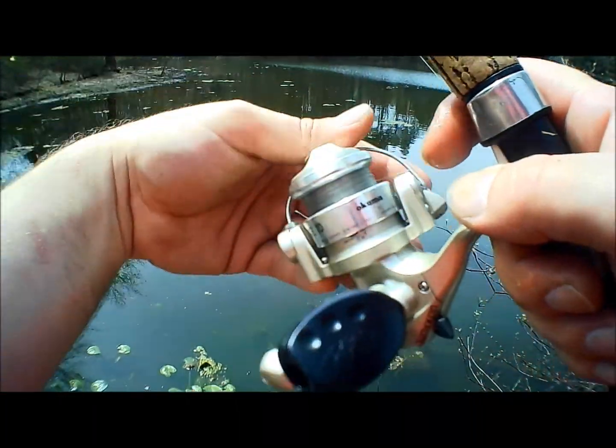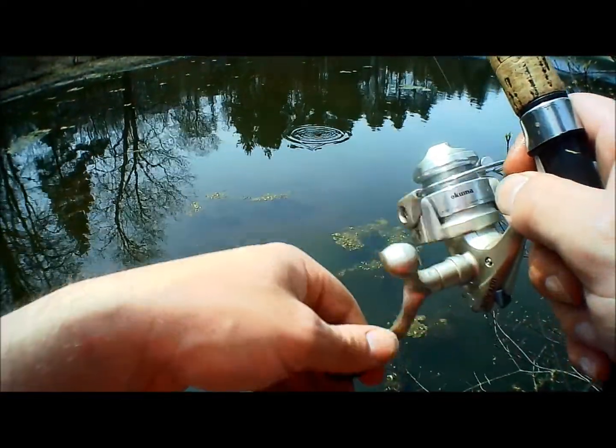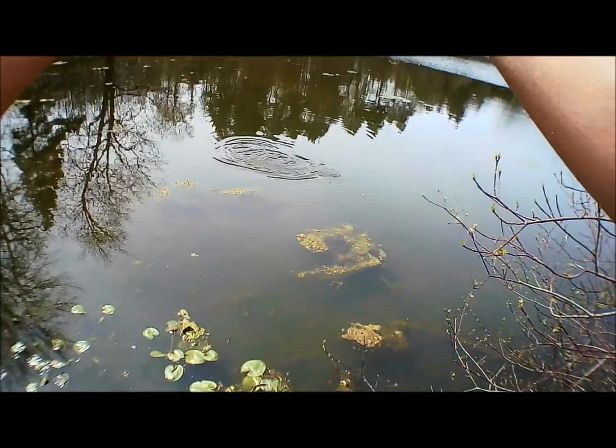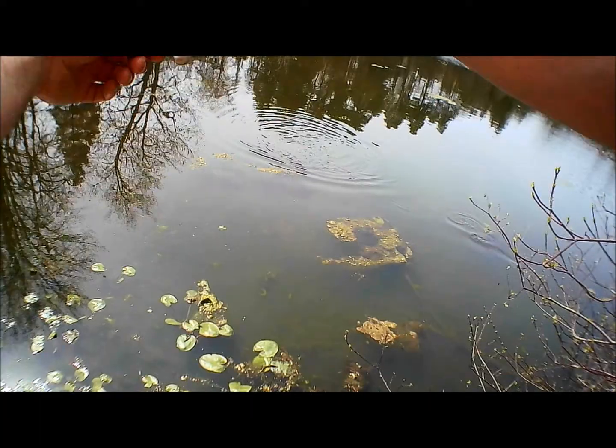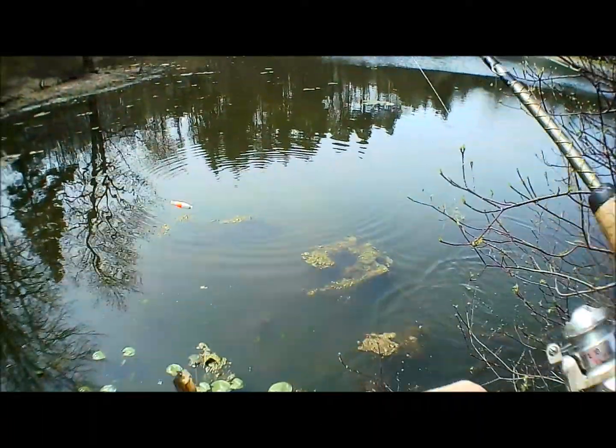There's a decent bluegill there — come on, get in here. Got him. Good bluegill. Yeah, that's a good one.